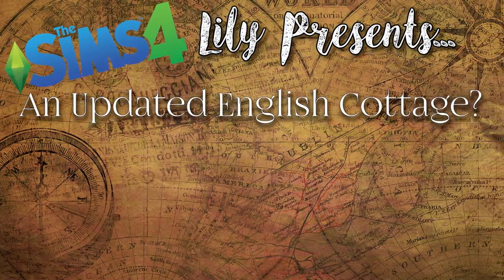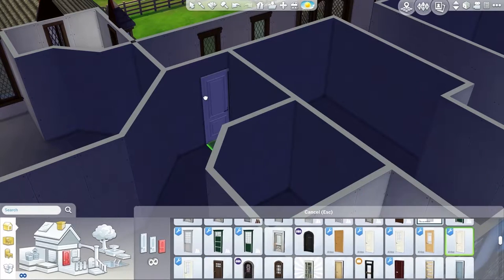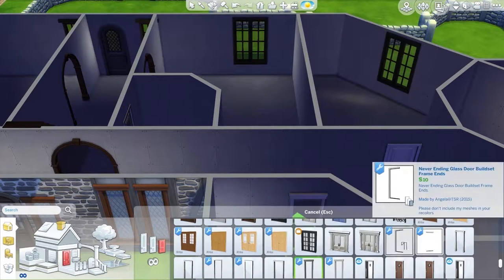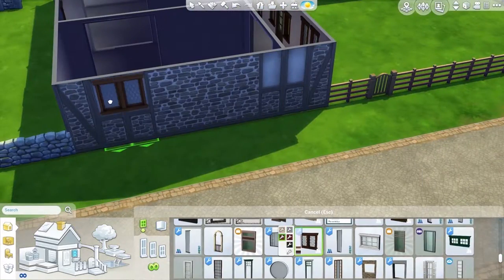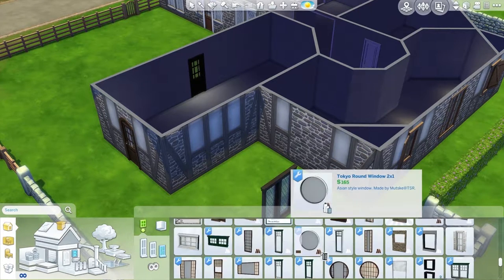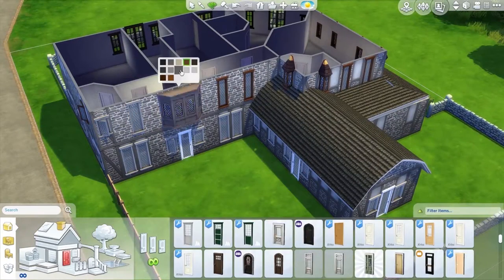Hello everyone and welcome to another episode of an updated English Cottage-ish thing. Today we are doing a lot of decorating, so in the description below you're going to find a ton of links to hopefully most of the sets that have the things that I'm using in them. My channel is Lily's Sim Construction Company.